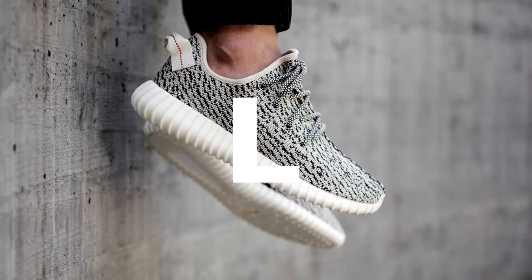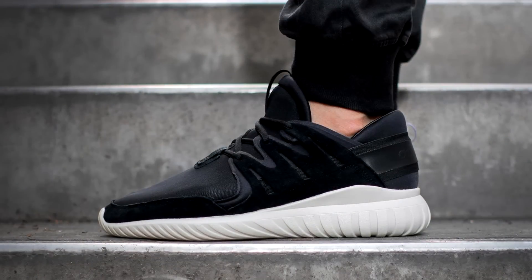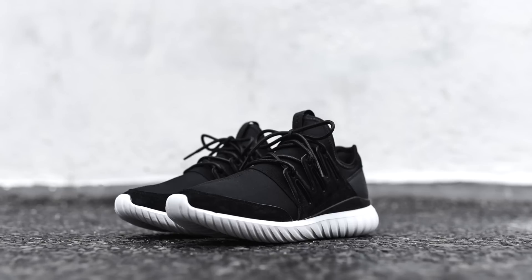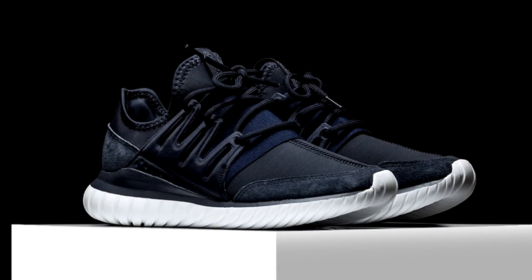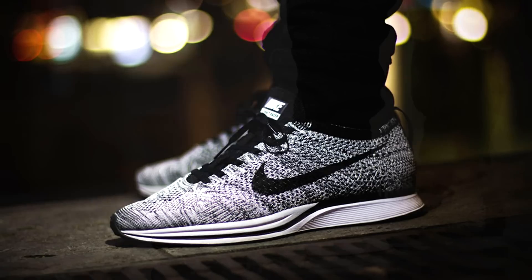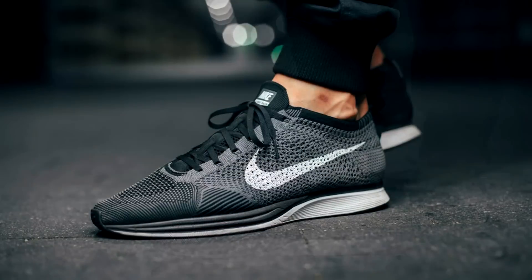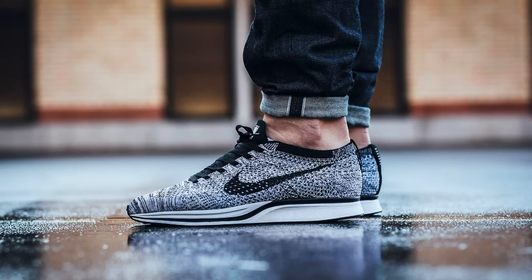Alright guys, to wrap it up, I do recommend trying to find an alternative to the 350s if you are unable to get them for retail. The next closest silhouette from Adidas, in my opinion, is the Adidas Tubular Radial at $110 — I highly recommend checking them out. Another alternative is the Nike Flyknit Racer. The racers are the next best bet because they're a very good looking shoe and share the same function as a pair of Yeezys. Retail price is pretty steep at $150, but look out for markdowns and second-hand sources.